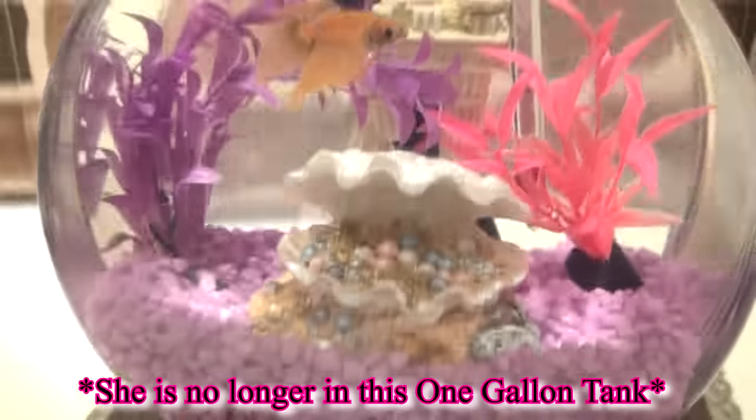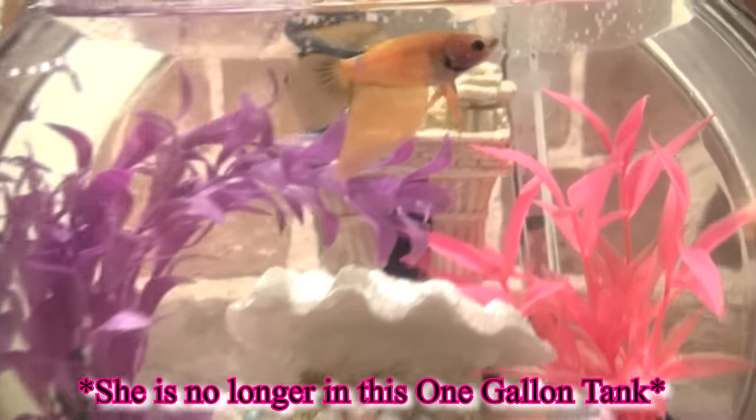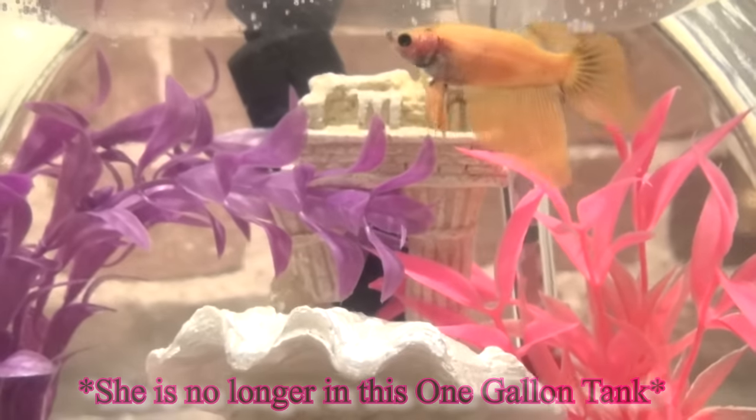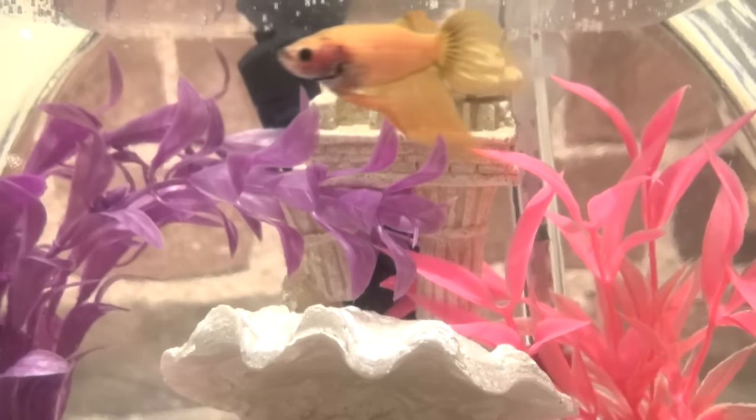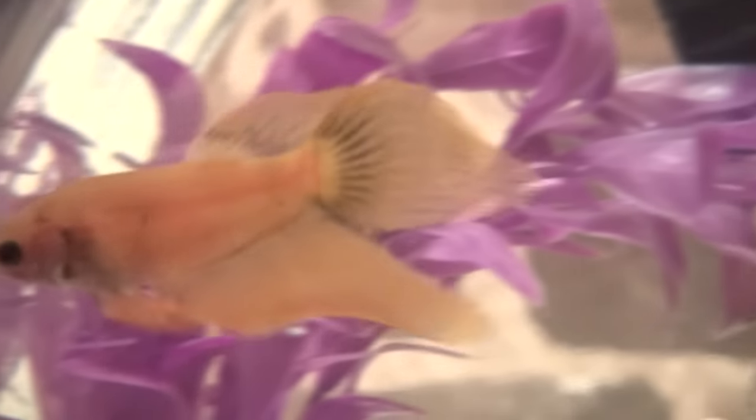Journey is the first female betta I've had and is also the one most likely to keep me on my toes. From internet-wide debates on her sex, which we concluded as female, to mysterious possible illnesses no one in the betta community can explain, she has definitely been the center of many conversations.